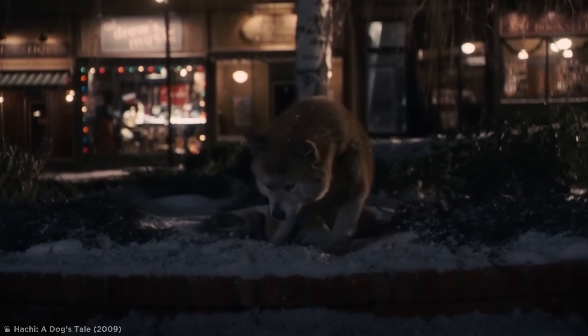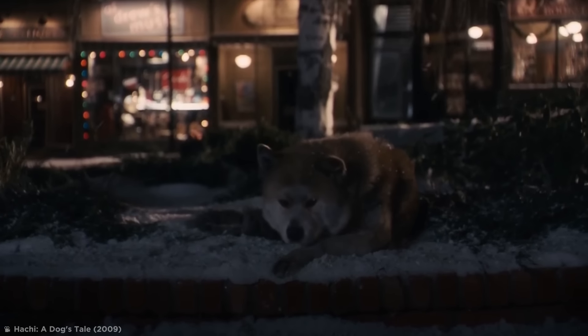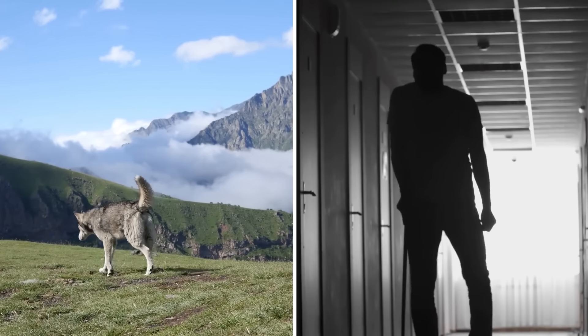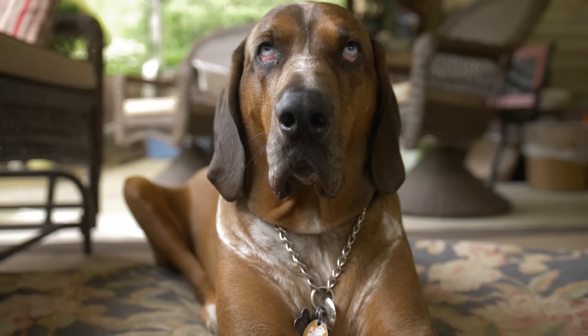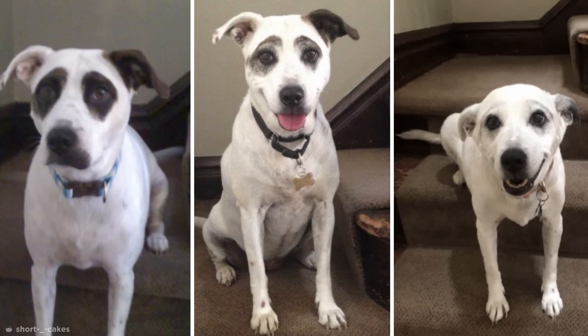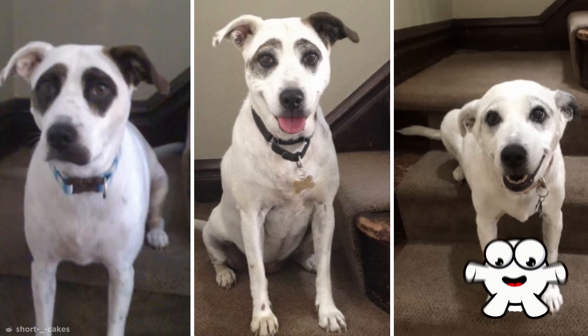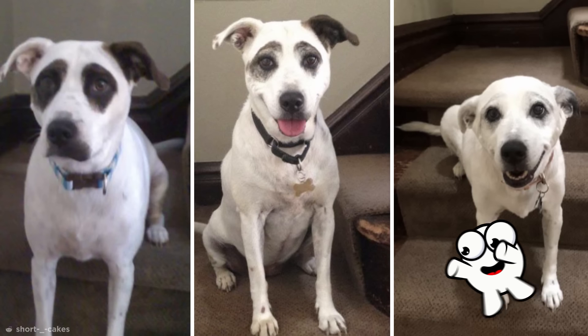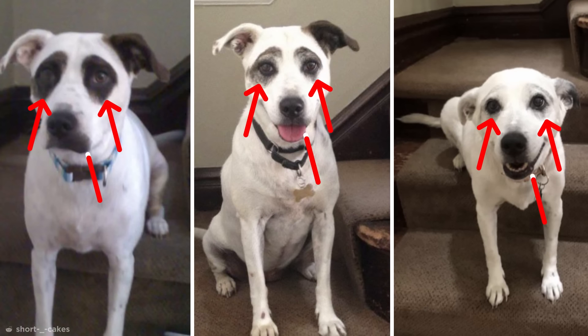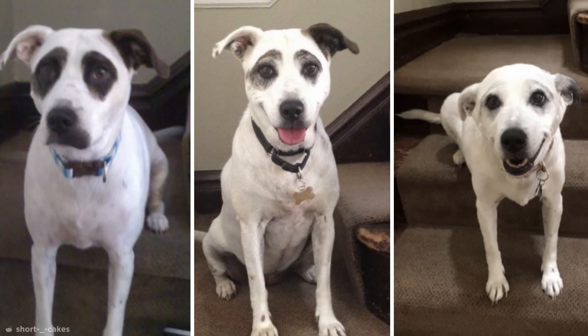It's not just humans that change as they get older. Dogs, especially those in the later years of their life, start showing their age in a few ways that are surprisingly similar to humans. They get a bit slower, they're not as energetic, and as you can see by this delightful doggo's progression, they even go grey. Over the course of ten years, the dark spots over this good girl's eyes, snout, and ears have gradually faded.